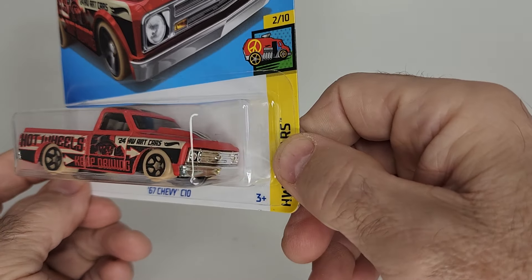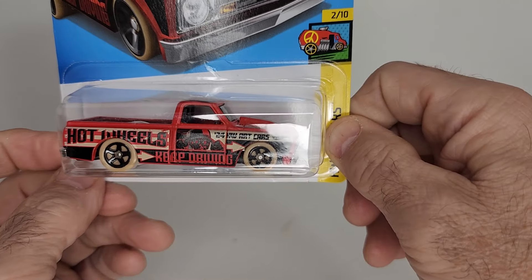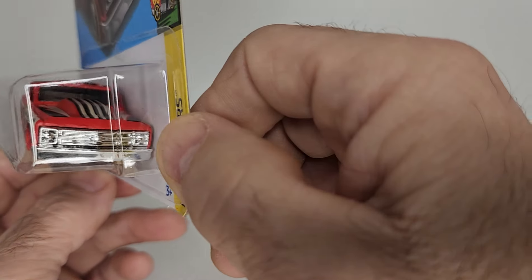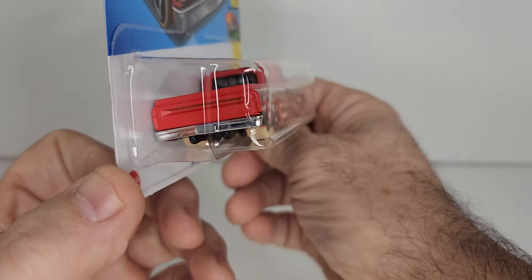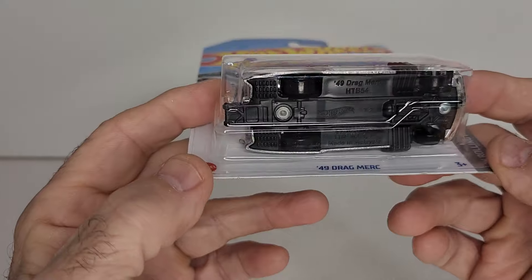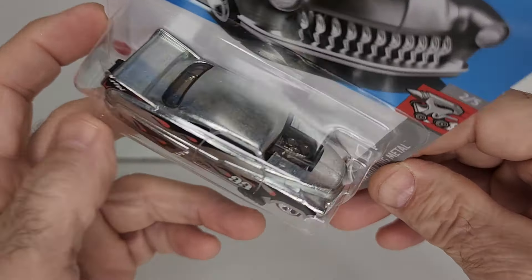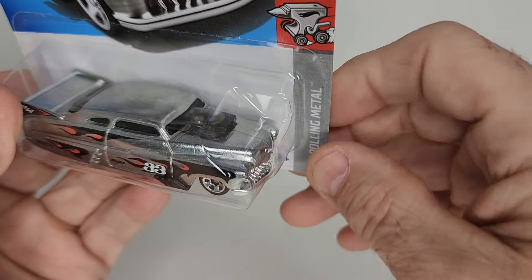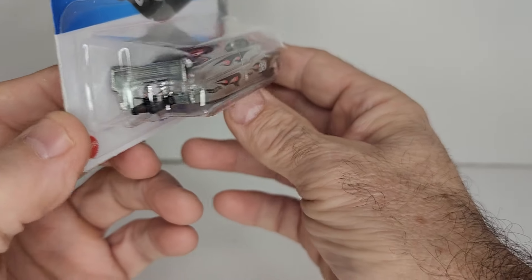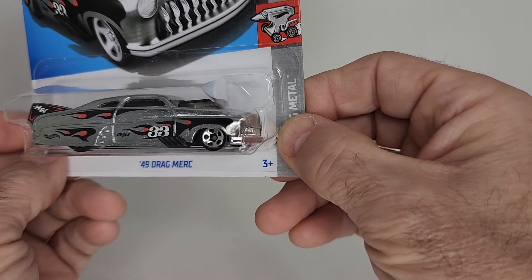Also picked up the 67 Chevy C10. Nice red with graphics, got the dirt color wheels with the black rims, chrome front, chrome bumper in the back, and chrome interior. And I also picked up the 49 Drag Mark — it's number 33, looks like chrome or glass or plastic on the front. Almost all graphics are gone, it's all Zamek colored with a bit of flames and a number.